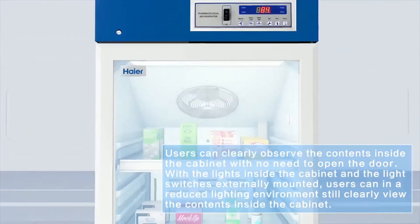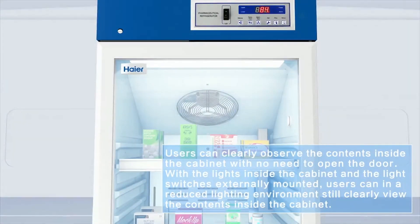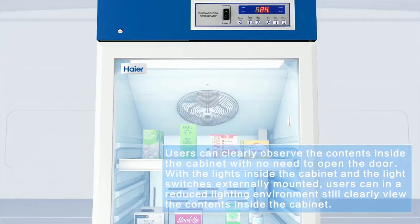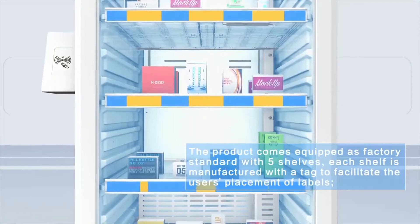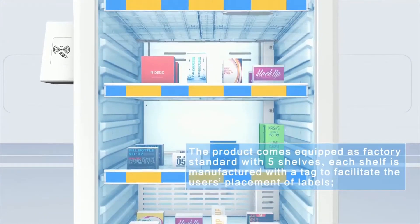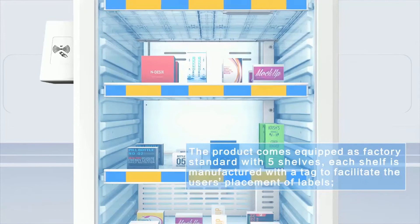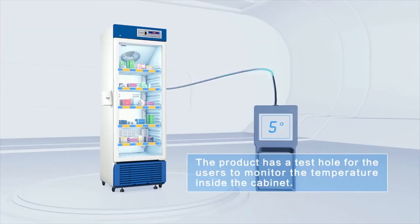With lights inside the cabinet and light switches externally mounted, users can in a reduced lighting environment still clearly view the contents inside the cabinet. The product comes equipped as factory standard with five shelves, each manufactured with a tag to facilitate the user's placement of labels. The product also has a test hole for users to monitor the temperature inside the cabinet.